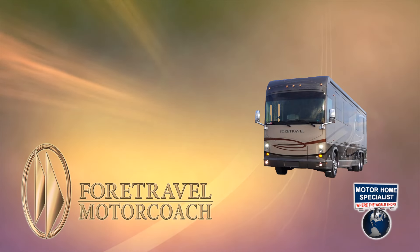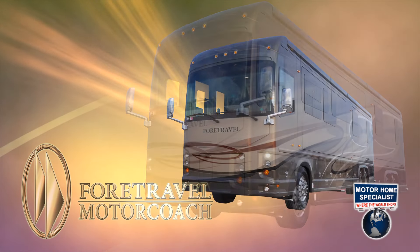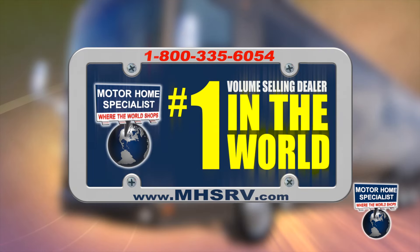The legendary 4Travel Iron Horse 45 is now available at Motorhome Specialist, the number one volume selling dealer in the world.